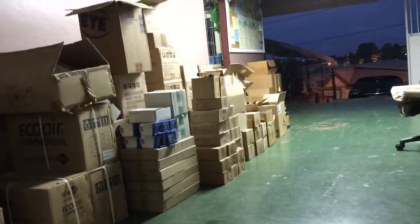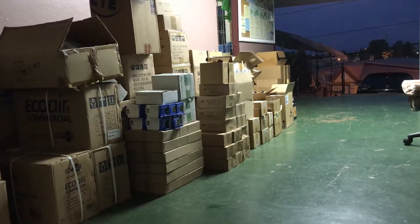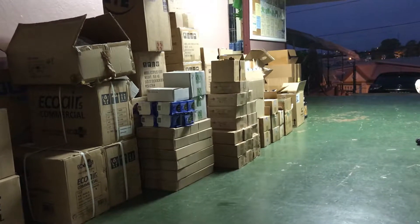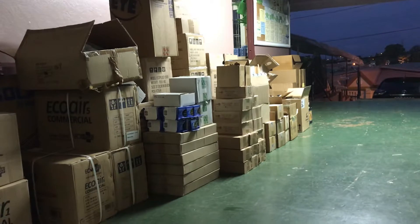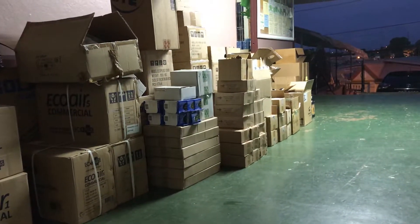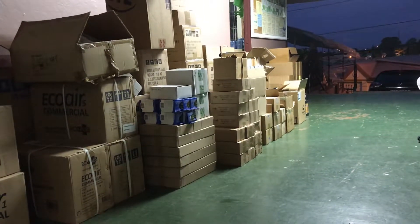We have advanced nutrients in gallons, advanced nutrients in liters, advanced nutrients in quarts. We have B-52, Nirvana, New Millennium, Clonex, and Rhino Skin.